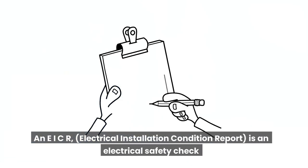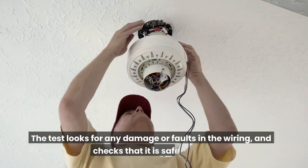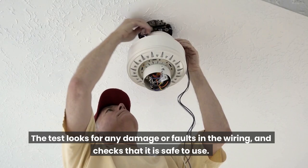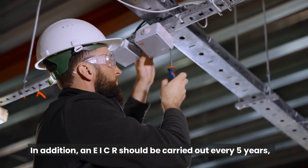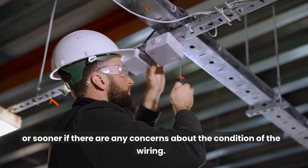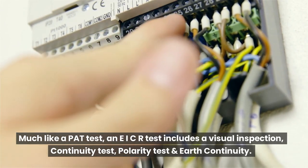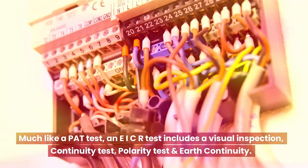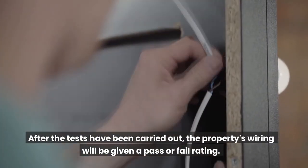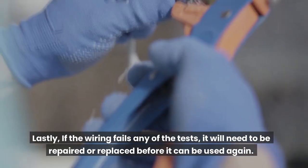EICR test. An EICR (electrical installation condition report) is an electrical safety check carried out on a property's wiring. The test looks for any damage or faults in the wiring and checks that it is safe to use. An EICR should be carried out every 5 years, or sooner if there are any concerns about the condition of the wiring. Much like a PAT test, an EICR includes a visual inspection, continuity test, polarity test, and earth continuity. After the tests, the property's wiring will be given a pass or fail rating. If the wiring fails any of the tests, it will need to be repaired or replaced before it can be used again.